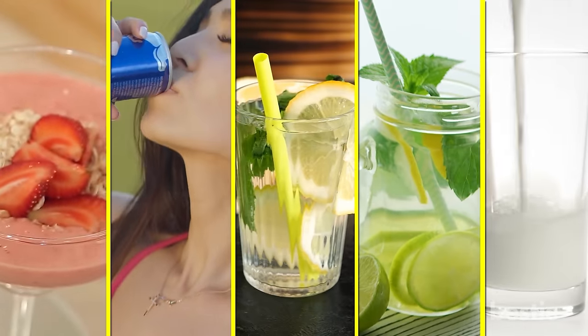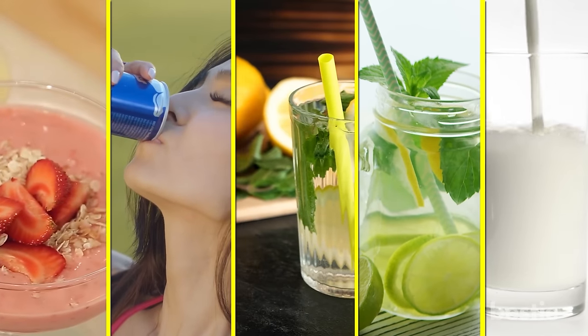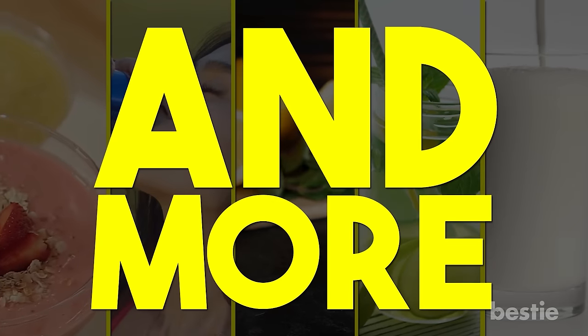From fruit smoothies, sports drinks, vitamin water, lemonade to whole milk and more — watch until the end to learn about all of them.